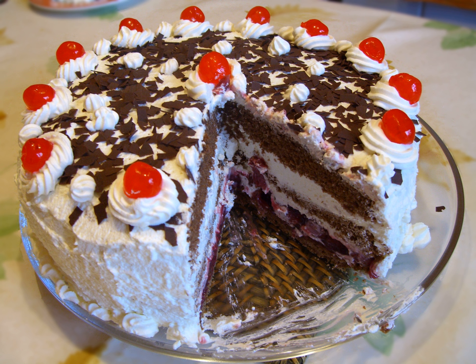Other spirits are sometimes used, such as rum, which is common in Austrian recipes. In India, Black Forest Gâteau is generally prepared without alcohol. German law mandates that Kirschwasser must be present in the cake for it to be labeled a Schwarzwälder Kirschtorte.